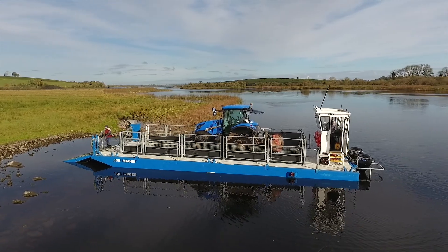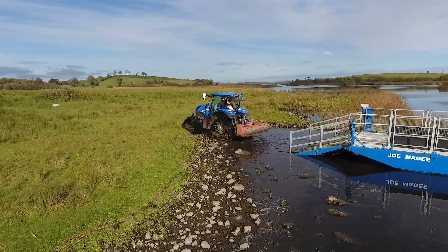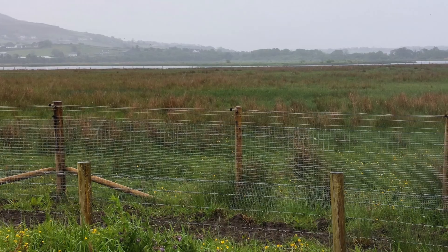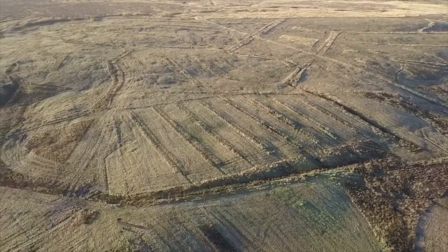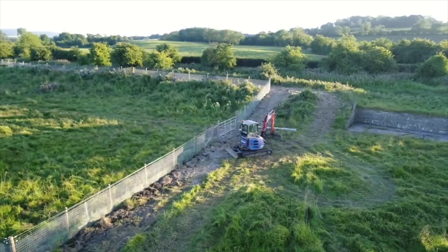RSPB Northern Ireland has been able to purchase specialist equipment to get land and islands in Fermanagh into really good condition for Lapwing, Curlew, Snipe and Redshank. In Ireland, Birdwatch Ireland has worked in partnership with the National Parks and Wildlife Service and other landowners to get land into condition for Lapwing through predator fencing and grazing. In Scotland, RSPB Scotland has been able to cut rushes, erect fences and graze land in order to get it into good condition.